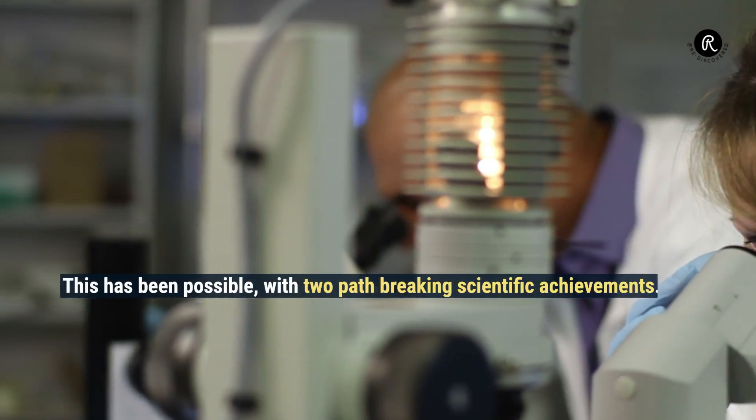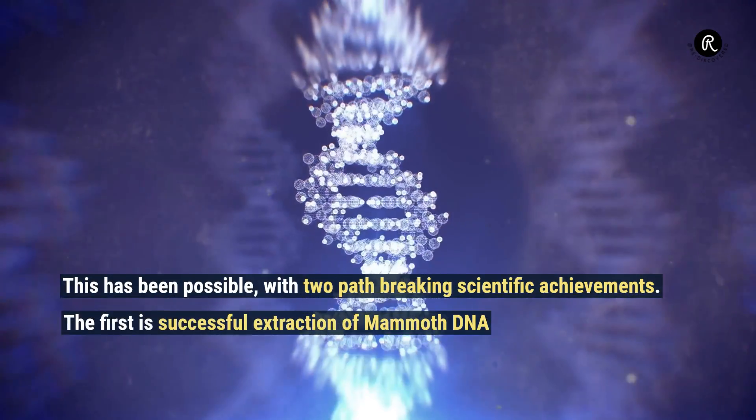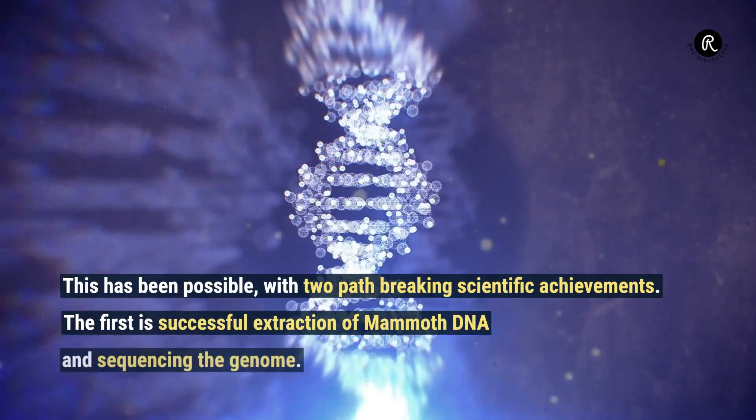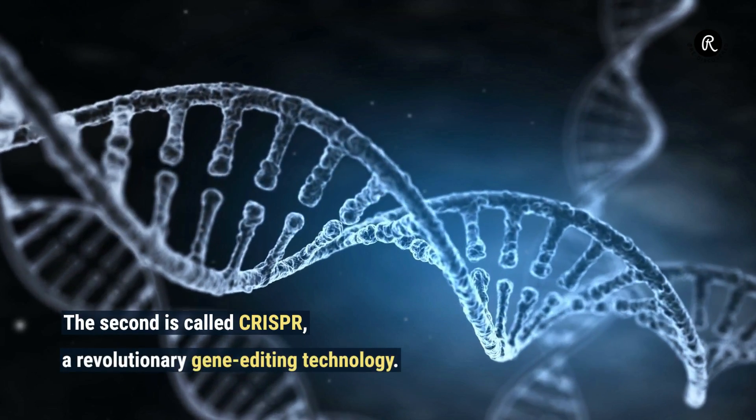This has been possible with two path-breaking scientific achievements. The first is the successful extraction of mammoth DNA and sequencing the genome. The second is called CRISPR, a revolutionary gene editing technology.